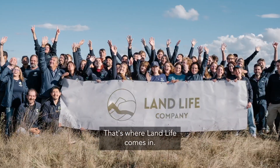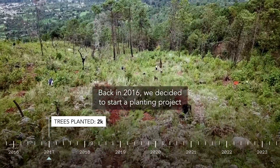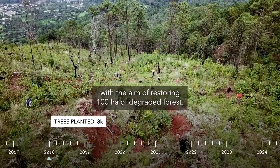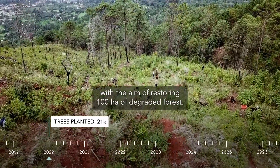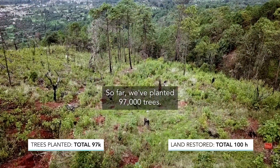That's where Land Life comes in. Back in 2016, we decided to start a planting project with the aim of restoring 100 hectares of degraded forests. So far, we've planted 97,000 trees.